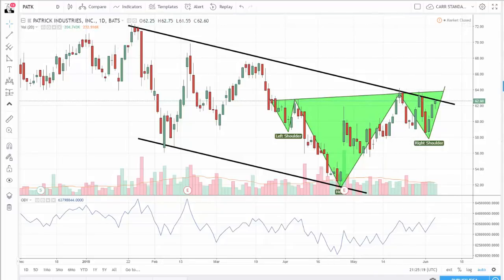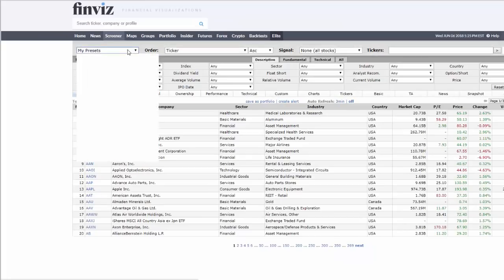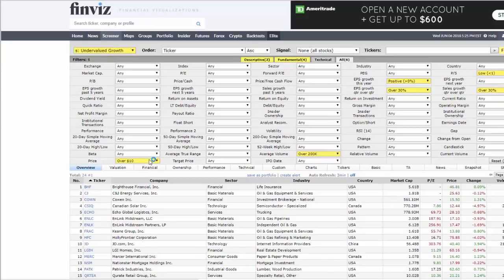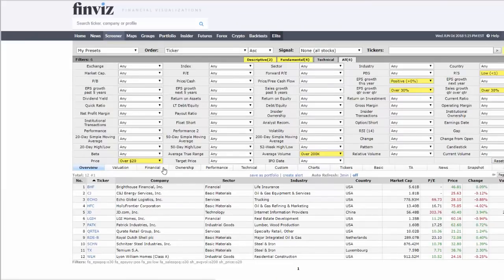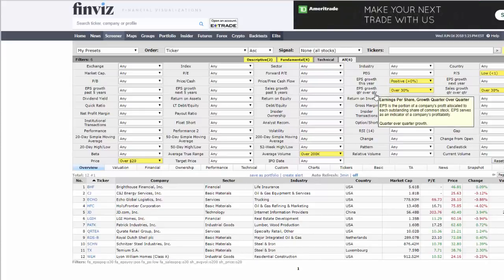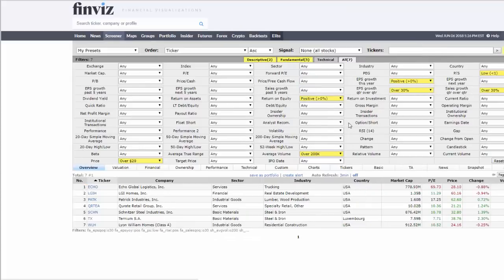Let me show you how I found this stock. I built a screen — let me go to my screener here in Finviz, which I use quite often to find newsletter trades. I just call this my undervalued screen — nothing too fancy about it. We're looking for stocks priced over $10 per share, average volume over 200,000 per share, positive EPS growth this year, a big last quarter — over 30% quarter-on-quarter growth — over 30% sales growth quarter on quarter, and a low price-to-sales ratio, which gives us a nice healthy valuation metric. That gets me down to seven results, and PATK was the one I liked the best of those.